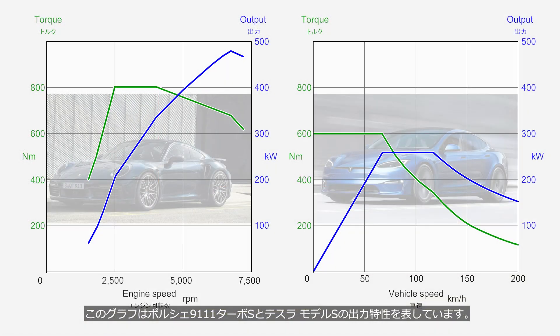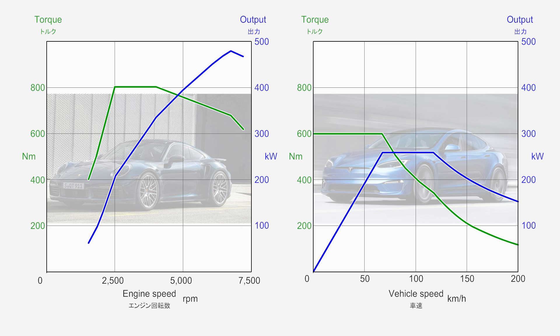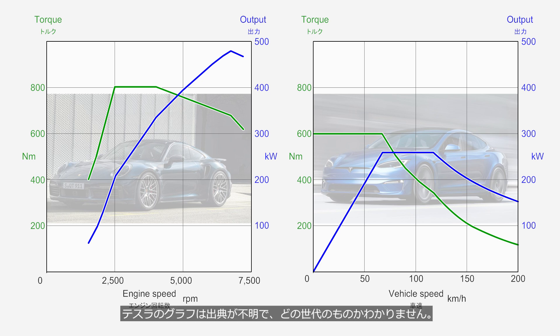These graphs show the power characteristics of the Porsche 911 Turbo S and the Tesla Model S. The Porsche graph is taken from the official website, but the Tesla graph has an unknown source, so it's unclear which generation it represents. Furthermore, the horizontal axis of the Porsche graph represents engine speed, while the Tesla graph uses vehicle speed, so they cannot be directly compared. However, they are sufficient to understand how different the power characteristics are.